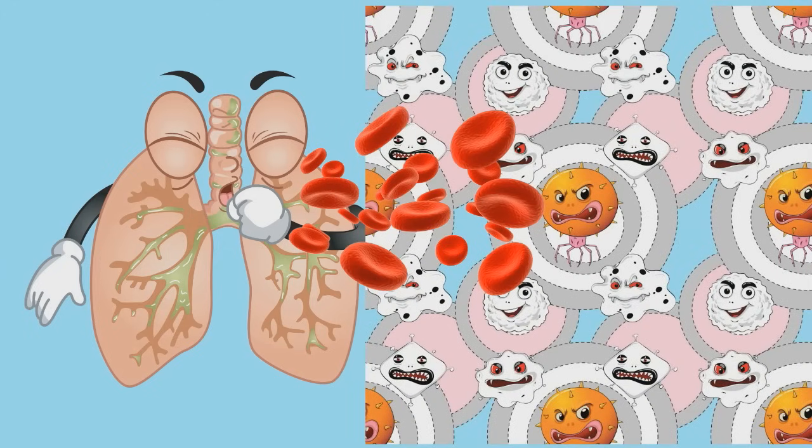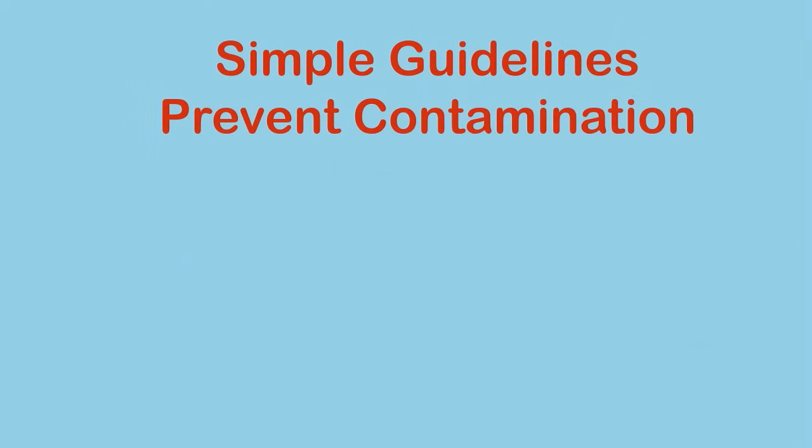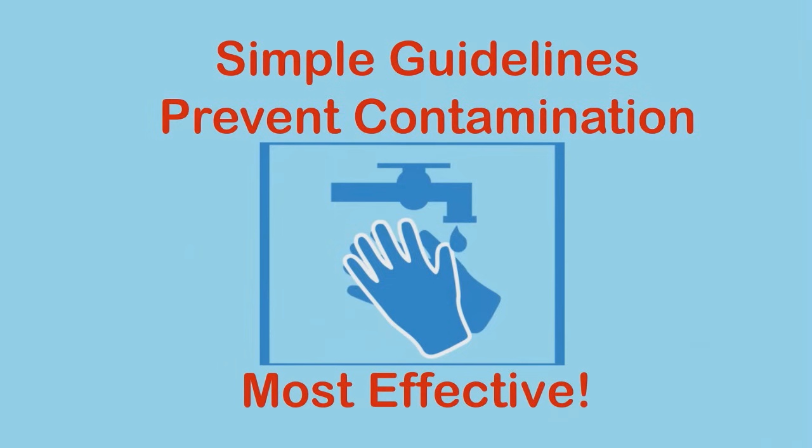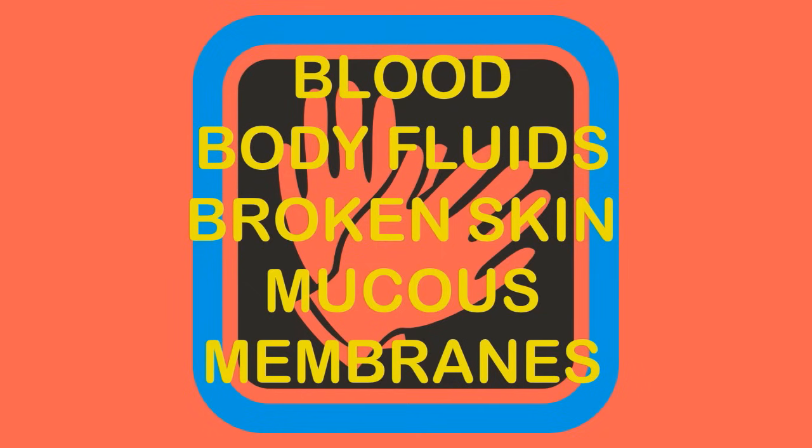For example, if an infected person coughs or sneezes on a table which is not cleaned after use, and then you touch the table with your hands, the infection may now be on your hands. If you rub your eyes or eat anything, the infection can pass into your system. This can be prevented by following simple guidelines. Good hand washing is the first and most effective method to prevent spreading infections.